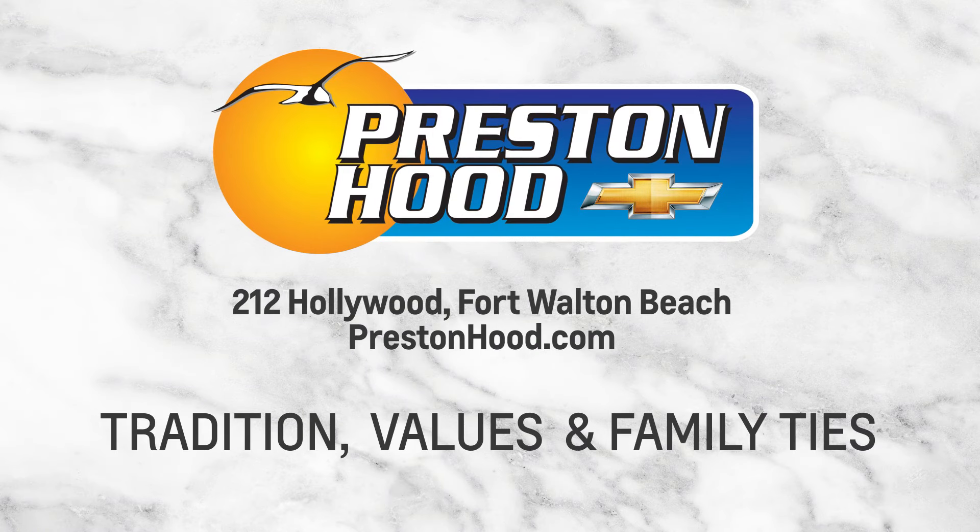Tradition, values, and family ties. That's Preston Hood on Hollywood in Fort Walton Beach. Thank you.